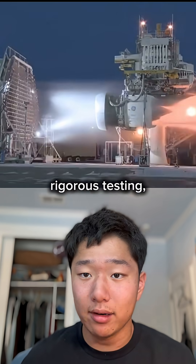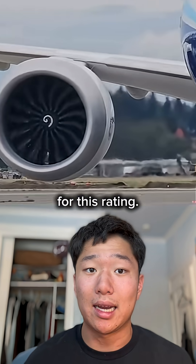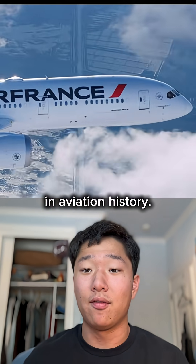Twin-engine planes have to go through rigorous testing and uphold a strong operational history to even qualify for this rating. So the next time you fly over the ocean, take a moment to appreciate this small but monumental moment in aviation history.